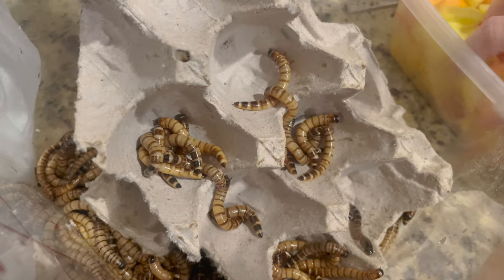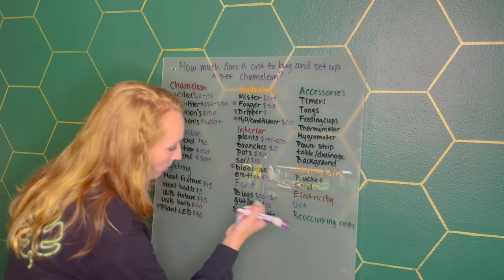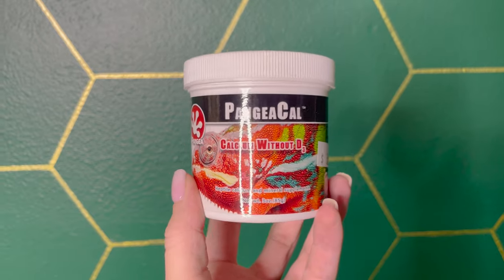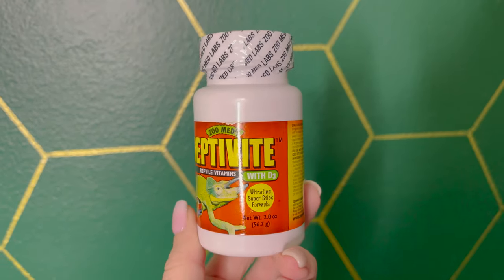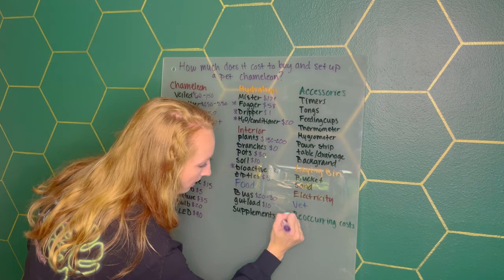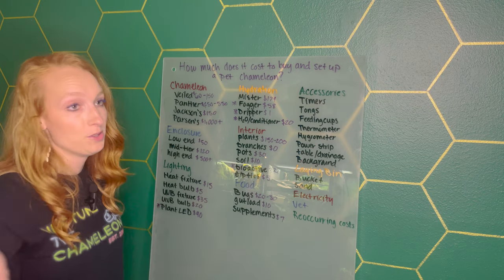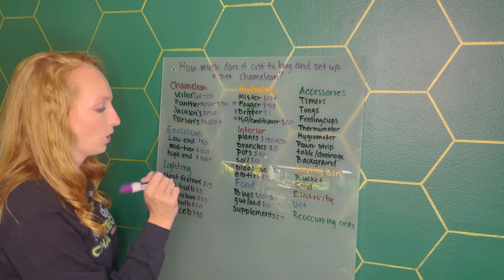Gut load is what you feed to the bugs — I typically use fresh fruits and vegetables, which is about $10 a month. Then supplements: you're going to need calcium without vitamin D3, which is about $3, and Reptivite with D3, which is $4 — a total of $7 for all those supplements. Those will last you a good few months, so they're not really a recurring cost, but they are definitely required.